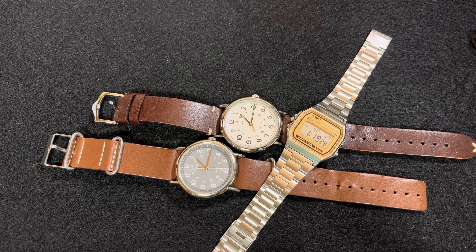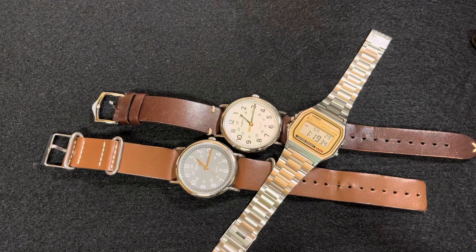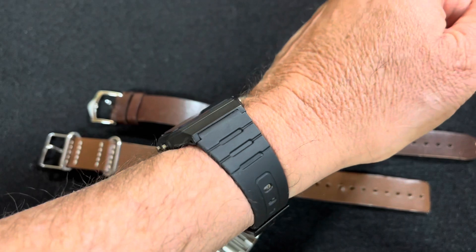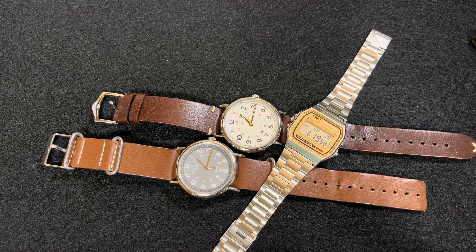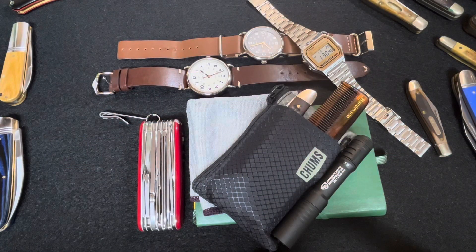On my wrist this week was this Casio A158W — a cheap watch but I really like it. It's lightweight and disappears on your wrist. I also wore both of my Weekenders this week, and I wore this F91W — about the cheapest Casio you can get. I wear that often when I'm mowing grass, cleaning animal cages, or working in the garden. I don't care if it gets destroyed — I'll just go get another one.